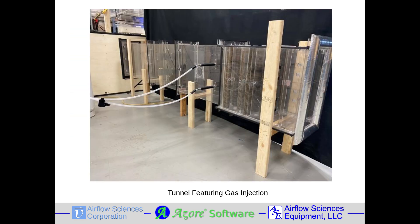ASC builds a variety of small wind tunnels for aerodynamic experiments and flow testing. Tunnels can include force balance, turntable, pressure taps, particulate injection, gas injection, or other physical elements depending on the test needs.